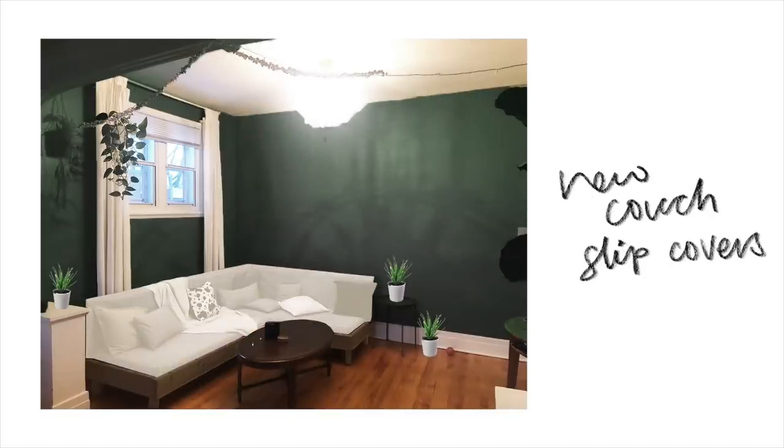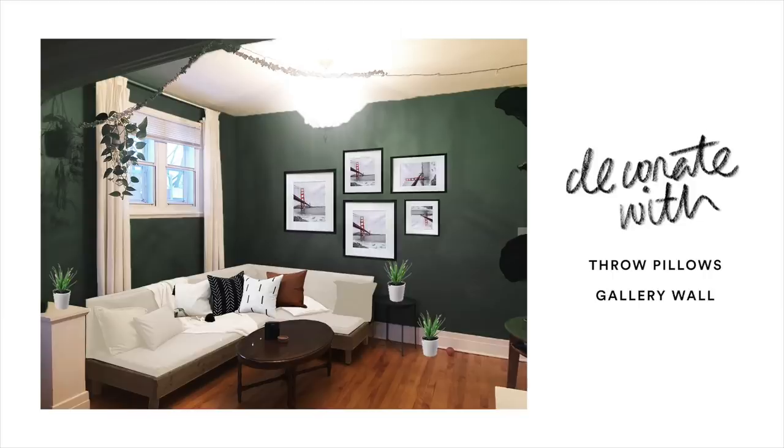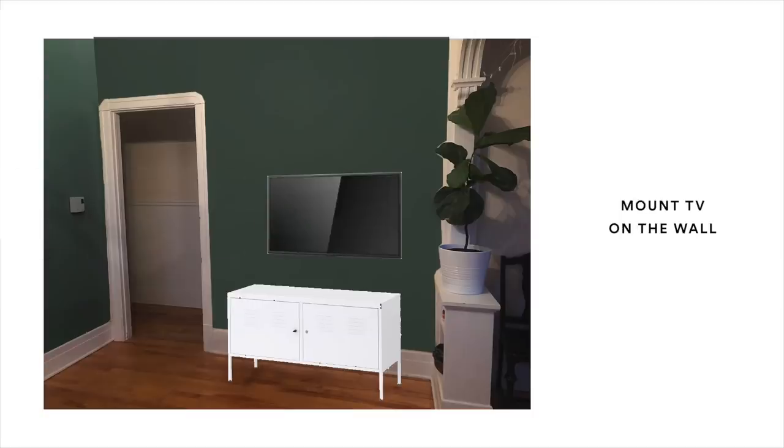I also think, if possible, getting new slipcovers made for the couch would be great. Currently they're almost a purplish, cool-toned grayish blue, which doesn't let this couch stand out as much as it should. If it was a creamy white or creamy tan — something more neutral — it would just pop against that green wall so much more. The last idea is to mount the TV on the wall, pull out that little table, and get a smaller media console — something like an IKEA one. Implementing just one or two of these tips could definitely make an impactful change.